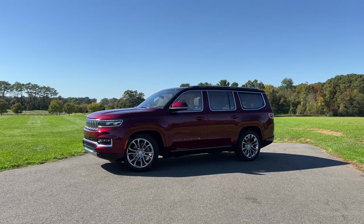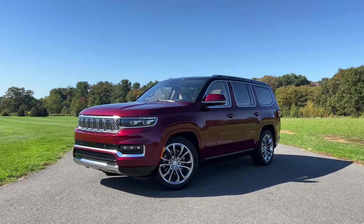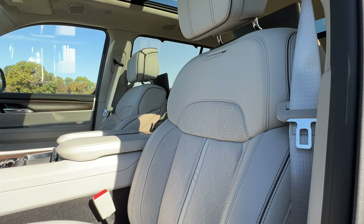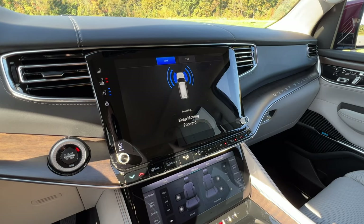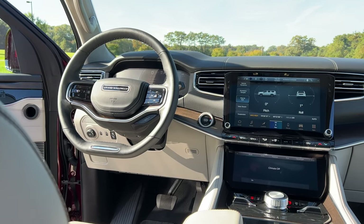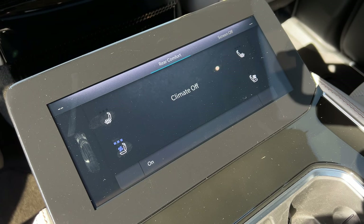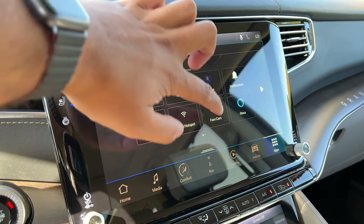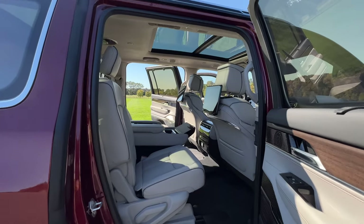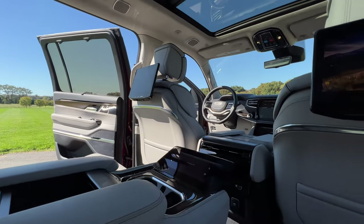The Series 2 mid-trim upgrades the front seats to 24-way power adjustable in Palermo leather and adds a digital rearview mirror and automated parking system. This test model also has upgraded wheels for $995, a premium group package for $3,995 upgrading to 23 speakers and adding cooled rear seats, a $3,595 convenience group package adding FamCam and a night vision camera with pedestrian and animal detection viewable in daytime, and a rear entertainment package for $1,995 — sending the total well over $108,000.